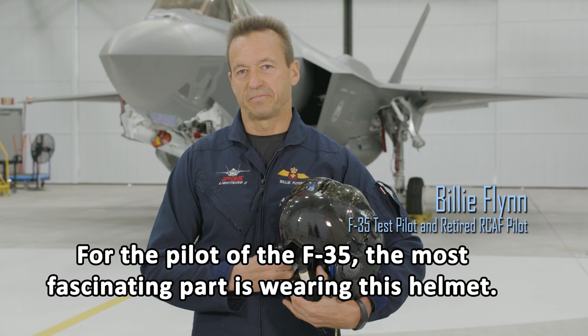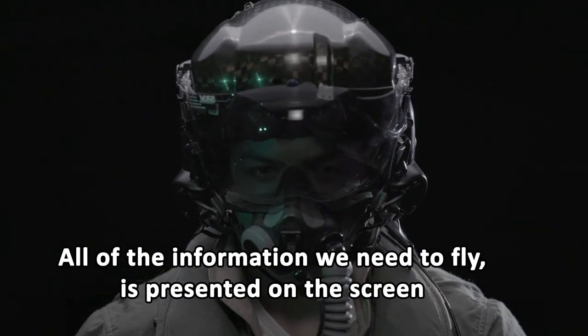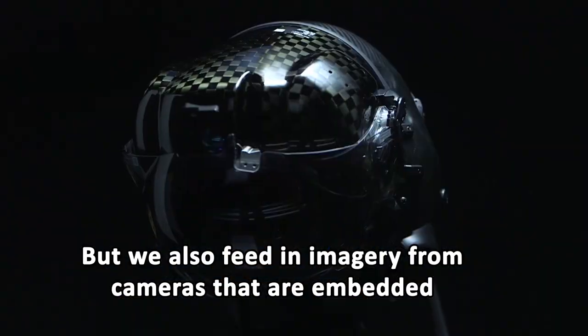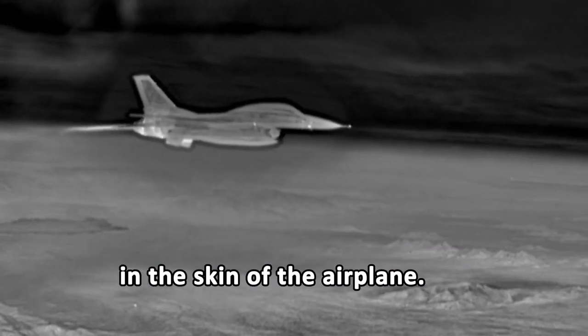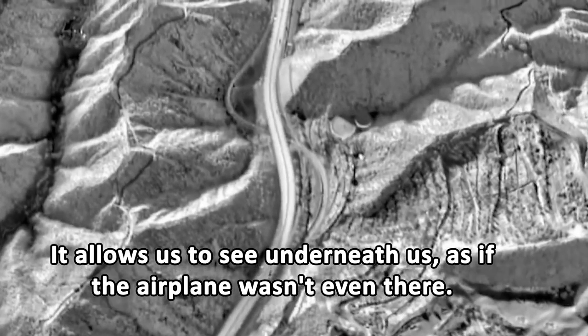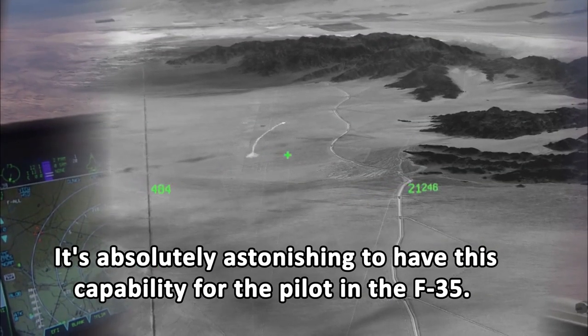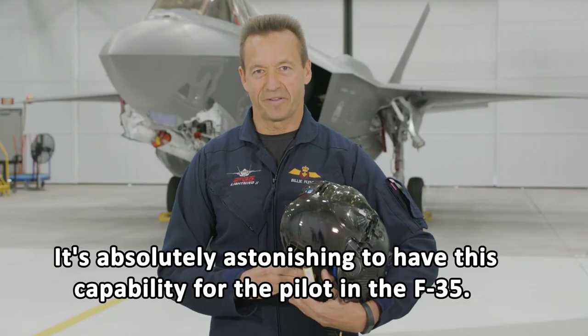For the pilot in the F-35, the most fascinating part is wearing this helmet. All the information we need to fly is presented on the screen in front of the pilot's eyes. But we also feed in imagery from cameras that are embedded in the skin of the airplane. It allows us to see underneath us as if the airplane wasn't even there. It's absolutely astonishing to have this capability for the pilot in the F-35.